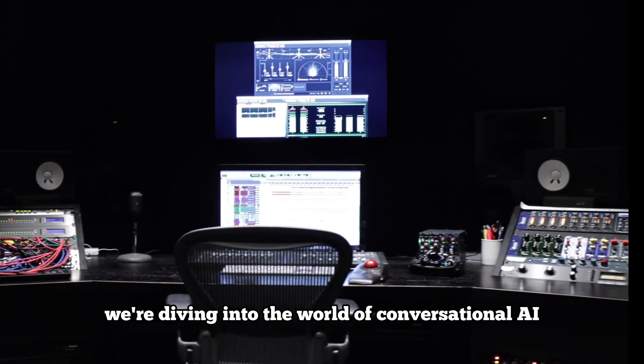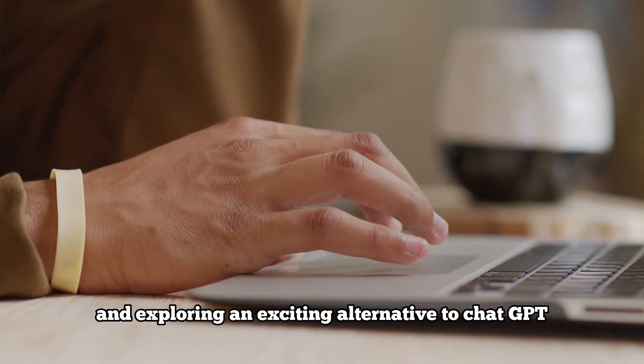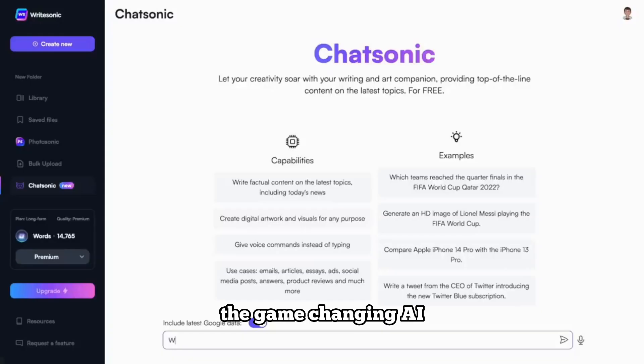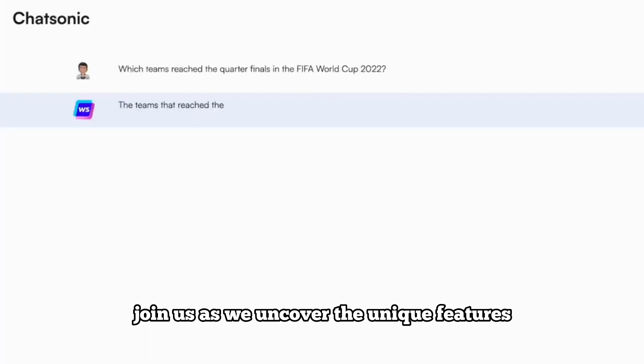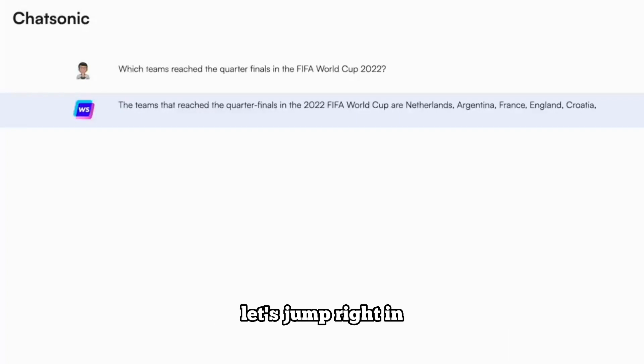In today's video, we're diving into the world of conversational AI and exploring an exciting alternative to ChatGPT. Get ready to meet Chatsonic, the game-changing AI chatbot that's here to revolutionize the way we interact and converse. Join us as we uncover the unique features, capabilities, and advantages of Chatsonic. Let's jump right in.